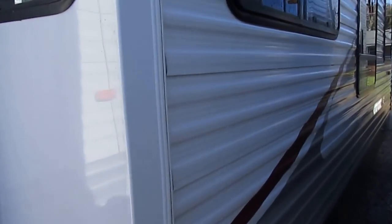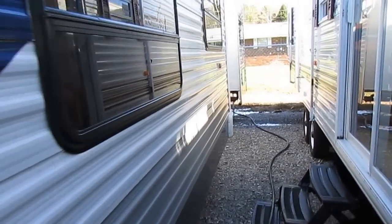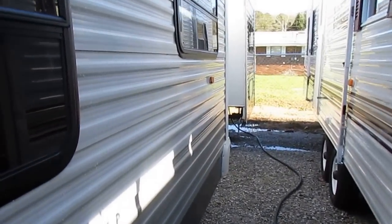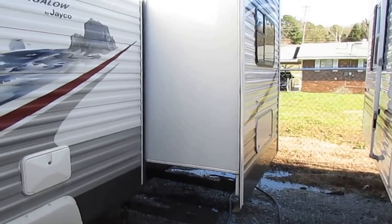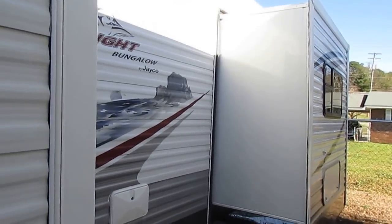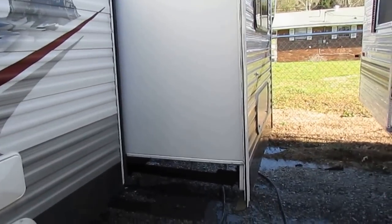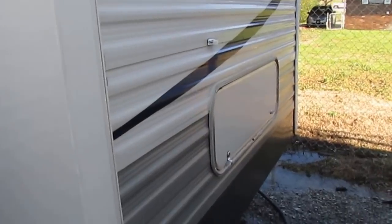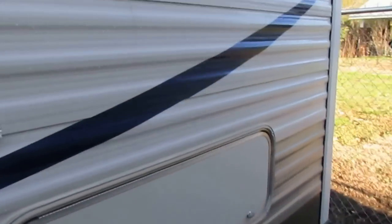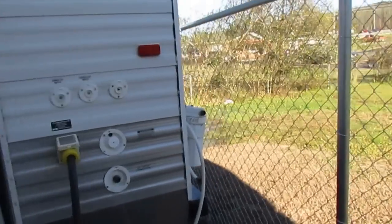I really love the slides on this one — big, deep slides, so you've got a lot of space when you're set up. Almost the entire side comes out, and both slide-outs are on one side, so you don't have to worry about getting an extra-wide spot to handle slide-outs on opposing sides. The finish looks great. It weighs 10,200 pounds.